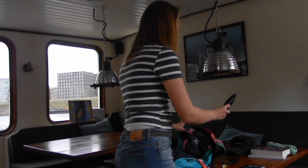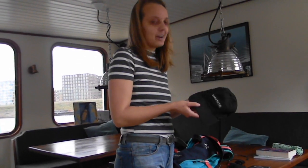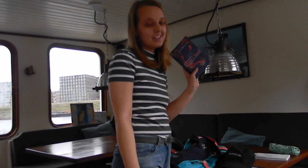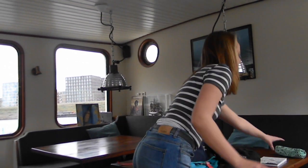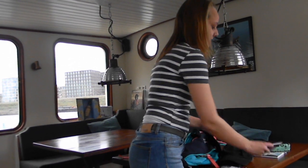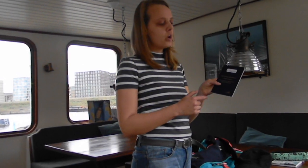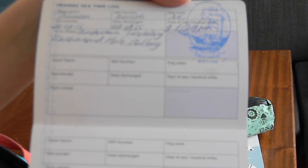I have sunglasses and a cap in case it's sunny and I don't want to burn my face. A book to read — it's nice to have a little break on a trip. I bring a notebook because I like to make notes, plus a pencil for that. The last thing I'm bringing is my trainee logbook, which records the days I've traveled at sea. In here are the journeys I've made before — it's proof of how many days I've been at sea, which I can use in the future.